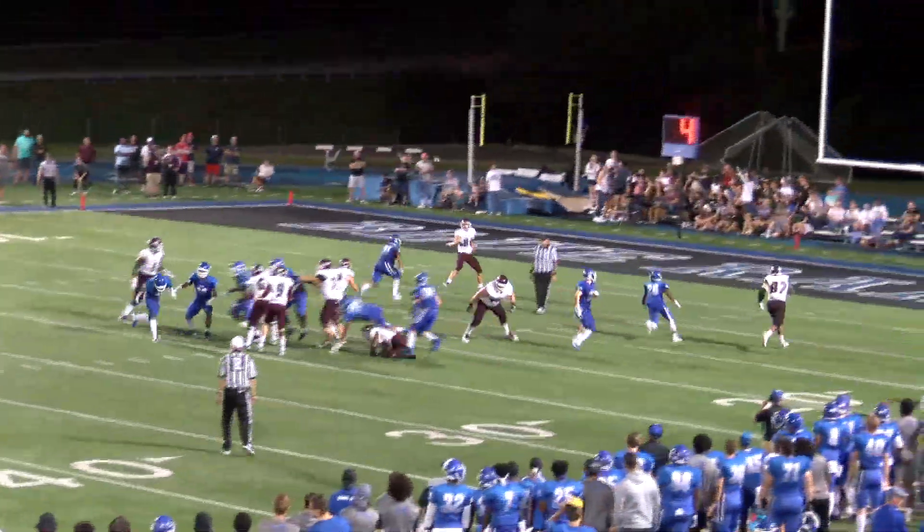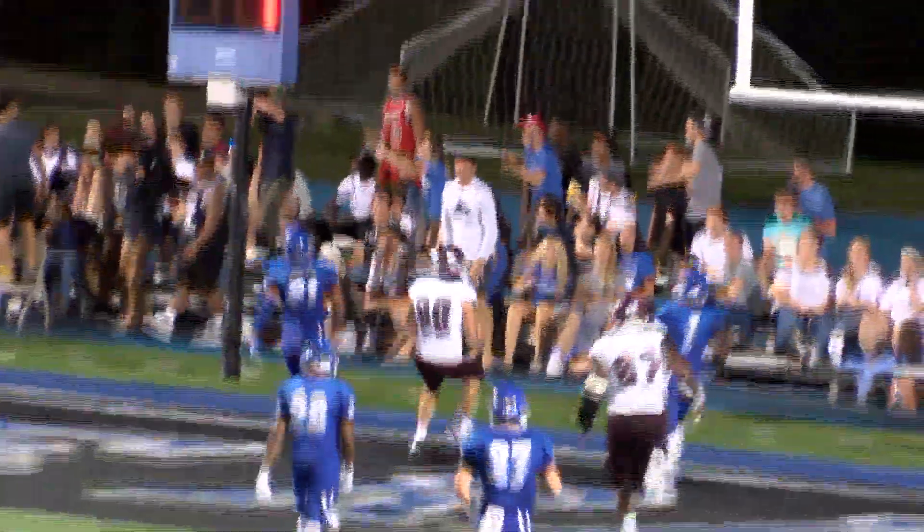Wilson turns, throws deep. It's going to the tight end, backpedaling to the end zone. Touchdown, Campbellsville.